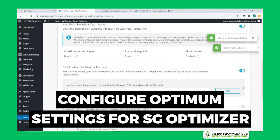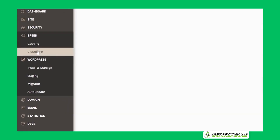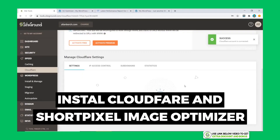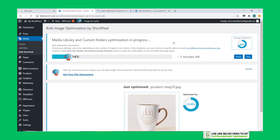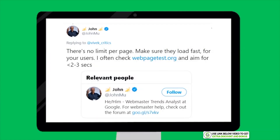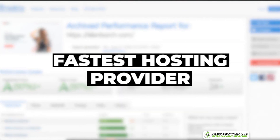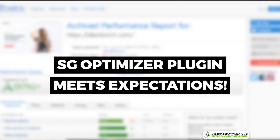I'm going to configure optimum settings for the SG Optimizer plugin by turning on Static, Dynamic, and Memcache. I will also install Cloudflare and the free ShortPixel image optimizer plugin to make it more comparable to real-life use. The speed is now 1.9 seconds, which is well under Google's recommendation of 3 seconds and is close to being the fastest out of all shared hosting platforms I've tested. Their SG Optimizer plugin seems to be living up to expectations.